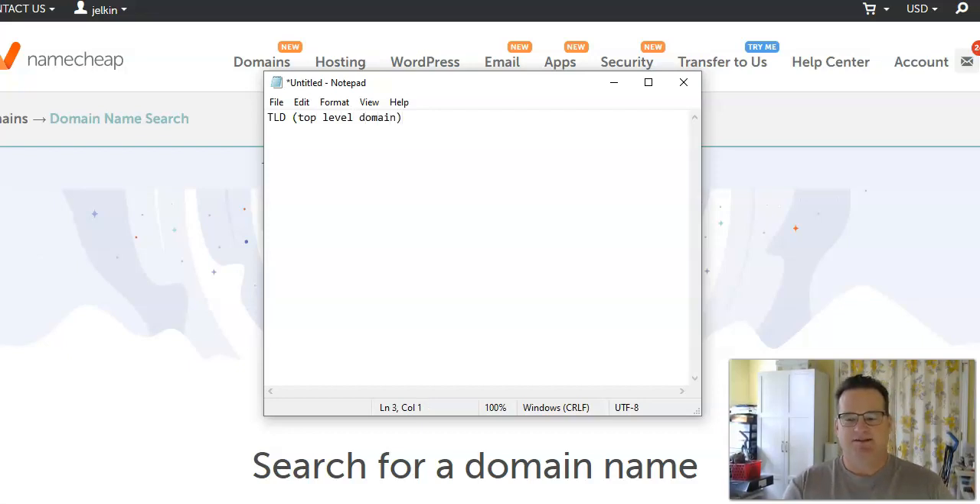There are really three domain extensions that are often called TLD, which stands for top level domain. The TLDs — the top level domains — are some of the oldest and most recognized, and they're also the ones that tend to rank the best in search engines. Those are what most people know as .com, .net, and .org domains.